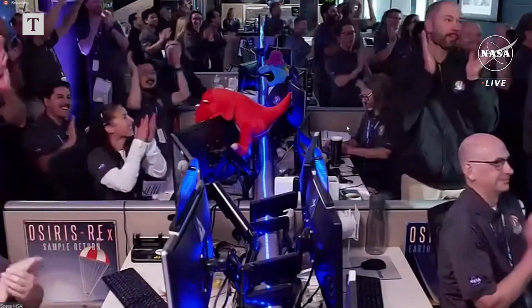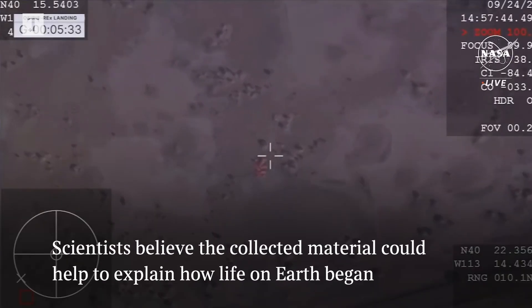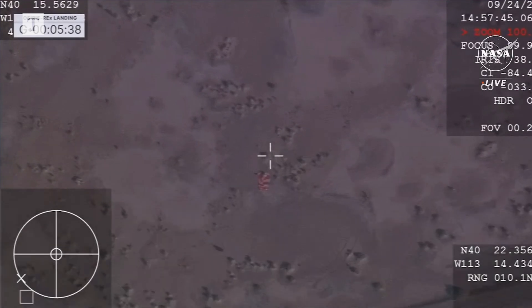You can see the reaction there just moments ago as they got that sample back on the ground. The parachute has come to a stable rest — the winds were pretty low today, so it looks like it is not billowing at all.